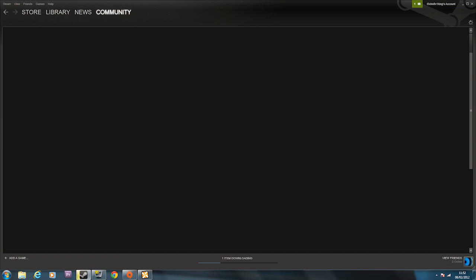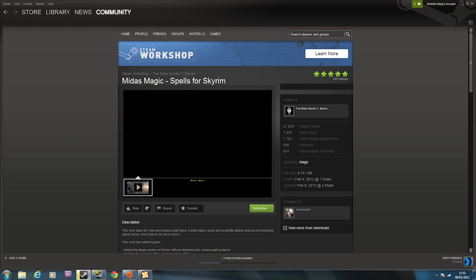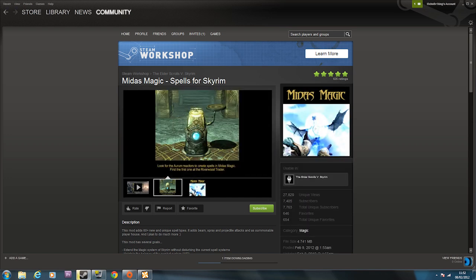They've actually got Midas Magic - that's good. I haven't seen that on Skyrim Nexus yet, so obviously not all the mods are here yet because it is quite new.